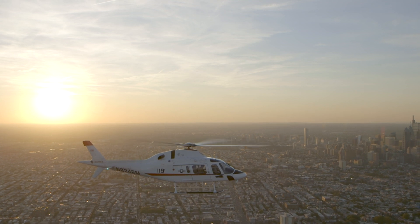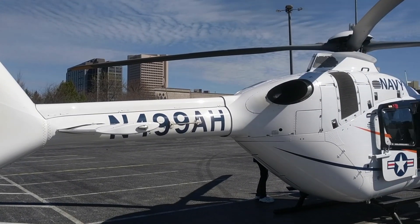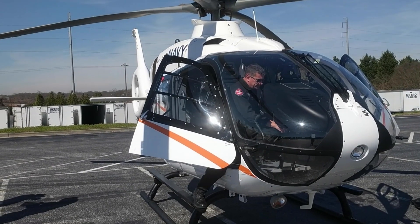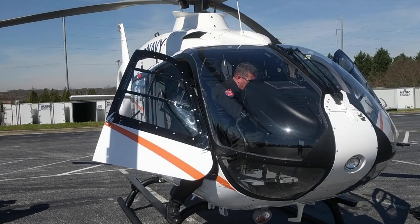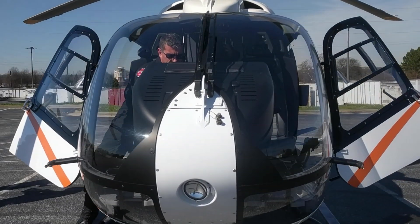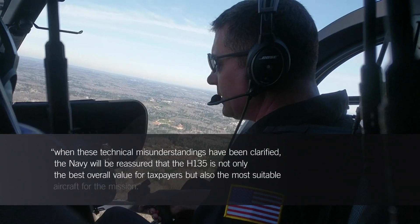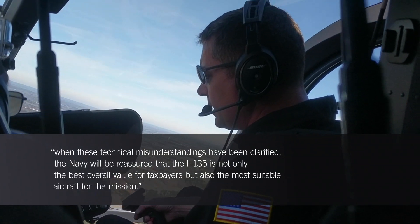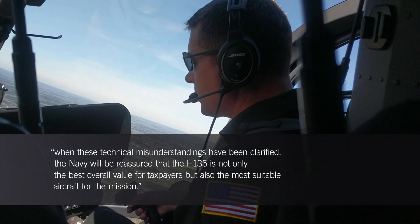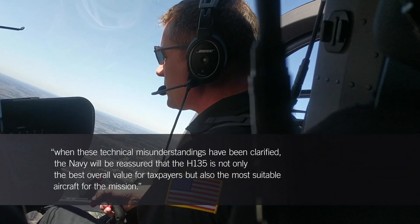But that might not be the end of the story, as Airbus Helicopters — which had entered its twin-engine H-135 in the contest — issued a formal protest in February contesting the decision. In a statement to AIN, the company said it believes that certain technical aspects of its proposal were not assessed accurately, and added that it is confident that when these technical misunderstandings have been clarified, the Navy will be reassured that the H-135 is not only the best overall value for taxpayers, but also the most suitable aircraft for the mission. For AIN, I'm Kurt Epstein.